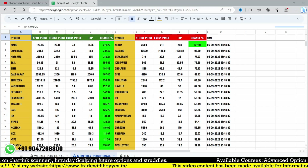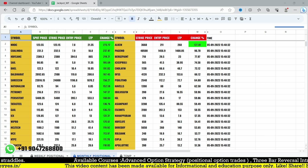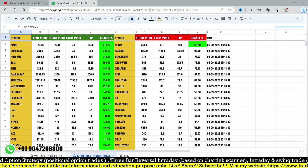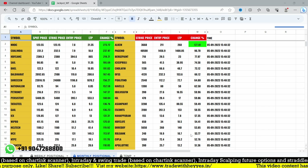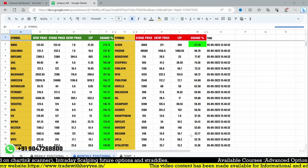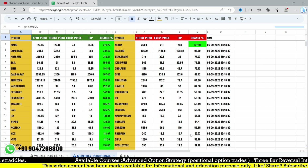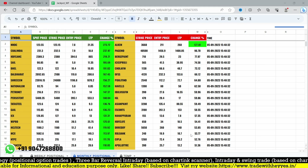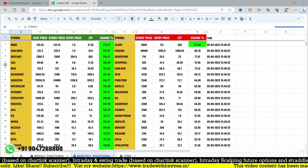Hello friends, good evening, welcome back to my YouTube channel Talent Traders. I'm Bala, and in this video we are going to discuss our Google Sheet monthly positional scanner. Based on our advanced options strategy — which covers five different strategies for positional trading along with hedging — we are creating this Google Sheet scanner.